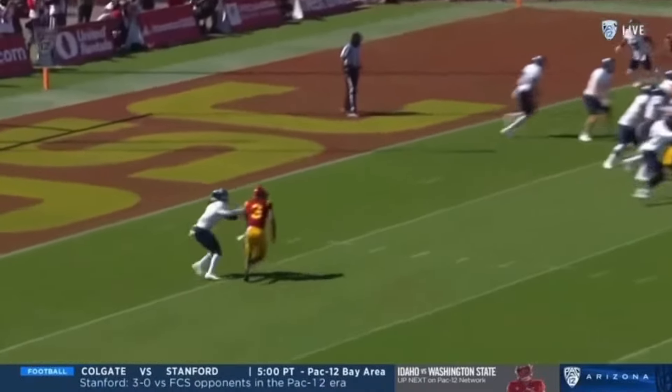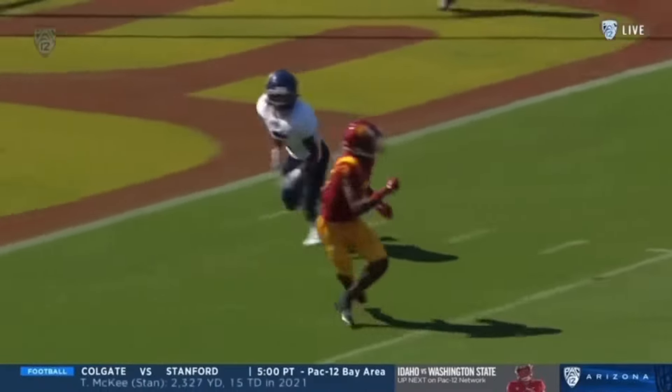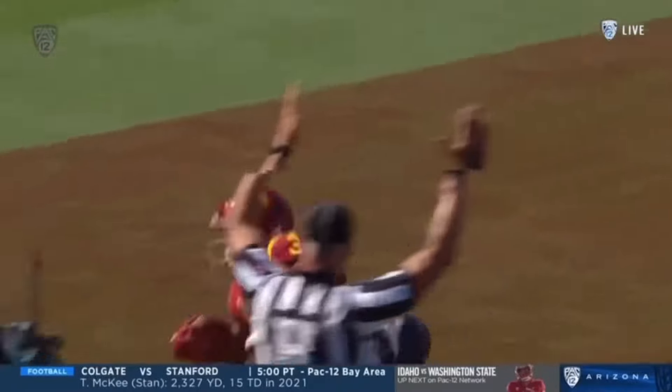Watch this route — it's a little whip route, inside slant. First play of the game he caught a slant, touchdown on the last play of this.